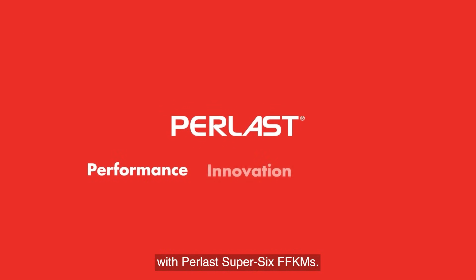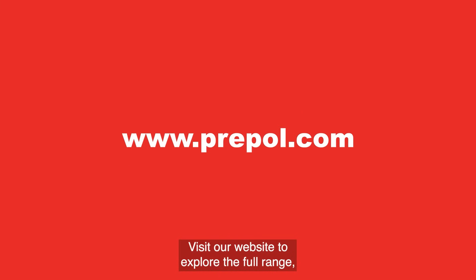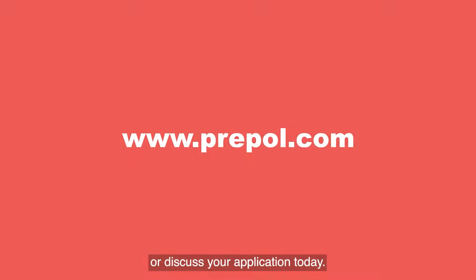Upgrade your sealing solutions with Perlast Super Six FFKMs. Visit our website to explore the full range or discuss your application today.